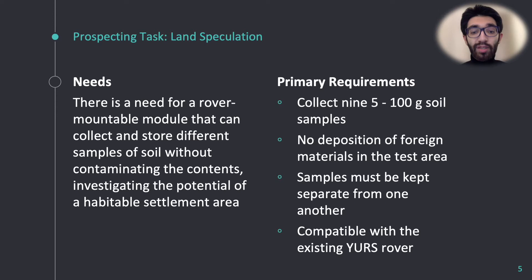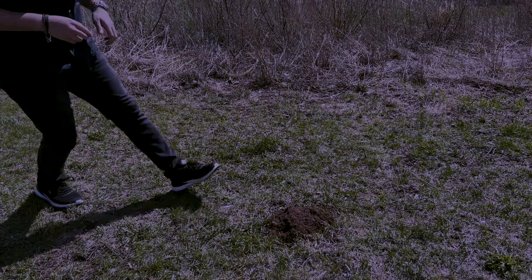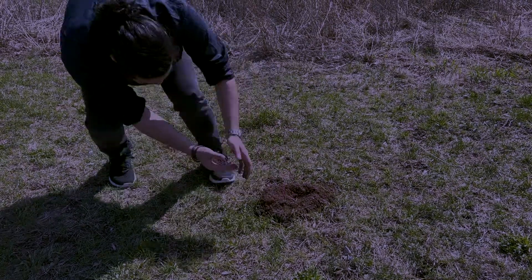CRC conveys this information through a scenario in which an outer space settlement encounters a power outage. Let's visualize this scenario a bit closer to reinforce why this module is really needed. This soil is the focus of our project. It begs the question: why can't the astronauts just pick it up with their hands? Why do we even need the rover? Evidently, the soil is potentially toxic.